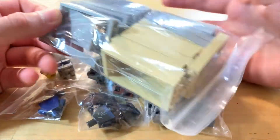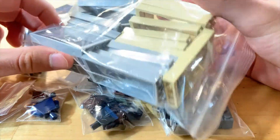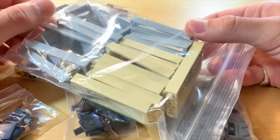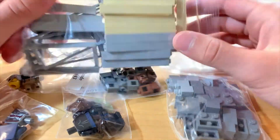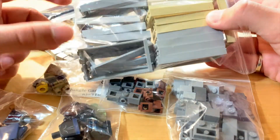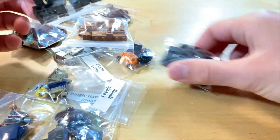First up we have a bunch of door frames. I did not realize I was getting so many of these. This is for a building that's going to be like under construction, so this will kind of make up some of the walls probably. I remember why I got so many of the gray ones — skyscraper. We've got a bunch of bricks here for buildings.